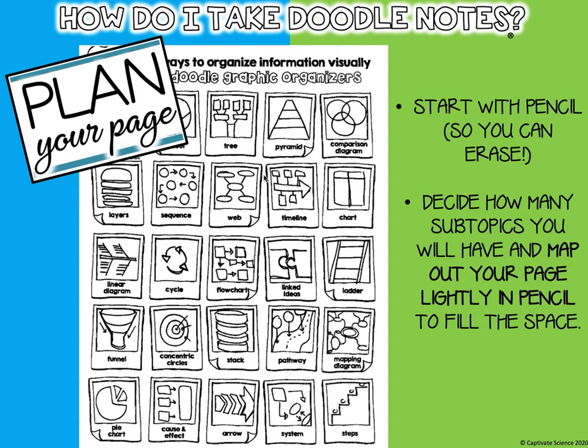I have some examples here. We're pretty familiar with using a web. If you want to use a chart, you can — however you want to organize your doodle notes, you definitely can do that.